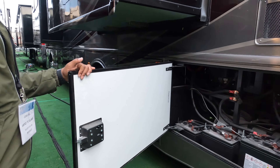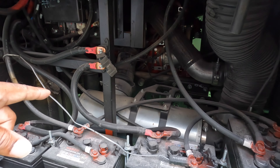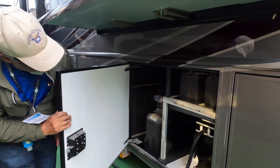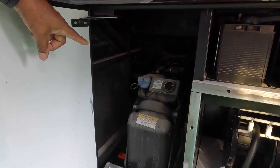On the driver's side, we have four 6-volt batteries in parallel in series. Behind that, the silver canister is your air filter — easy access there too. Next, we have our power cord reel and our engine batteries above that, and the DEF tank.